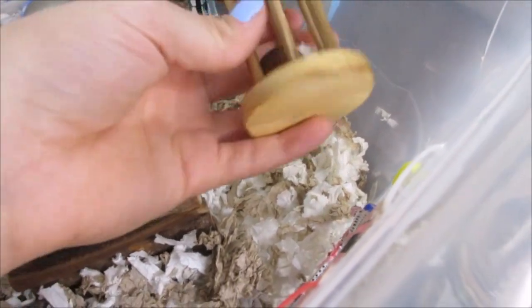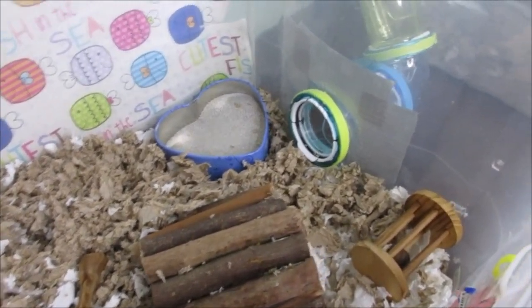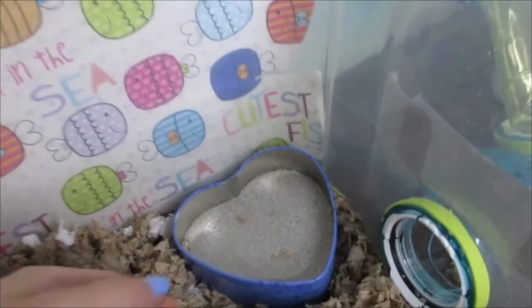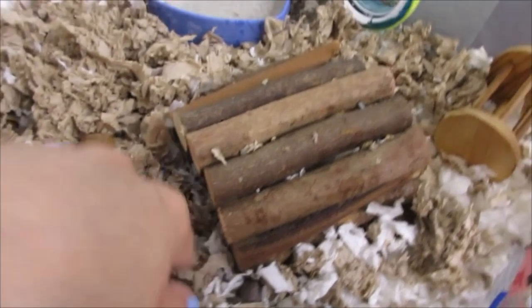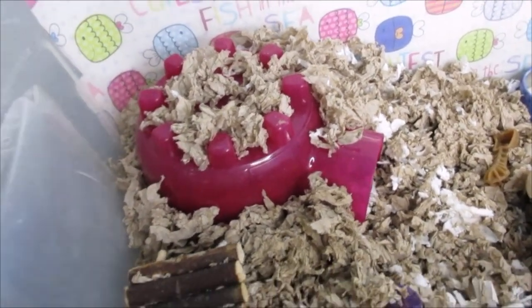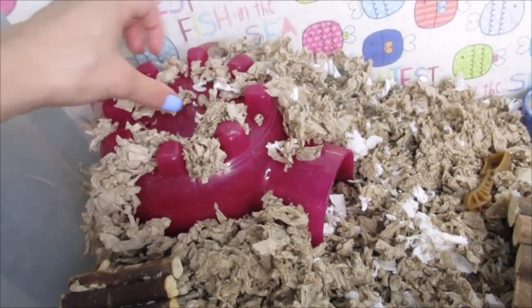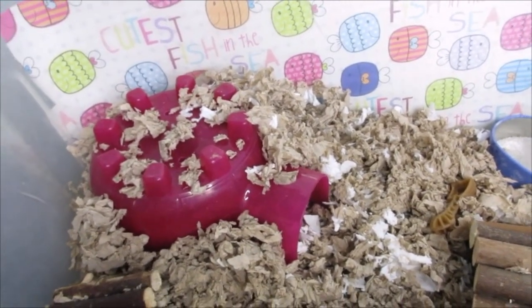Moving on to the smaller cage — there's a wooden ball chew toy, and a lot of you told me to put peanut butter on his wooden chews so I'll definitely try that in a future video. He has sand baths in both cages because he uses them all the time. There's a little tunnel he can crawl through, some Whimsies chews — please get your hamster Whimsies if you don't have them — and his little pink igloo. It's a bit basic for a hide but it's one of my only Syrian-sized ones.